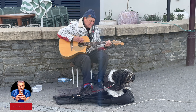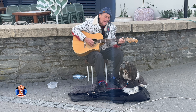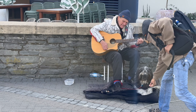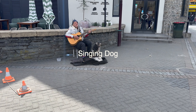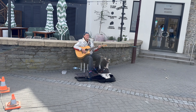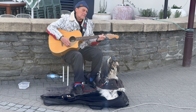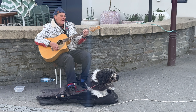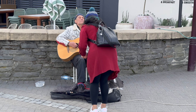Guys, have you ever seen a dog singing? No? So today you are lucky. Look at this cute dog — so cute!